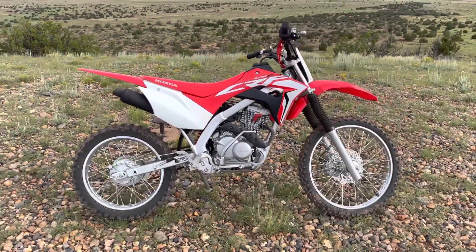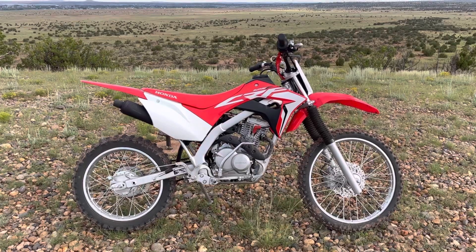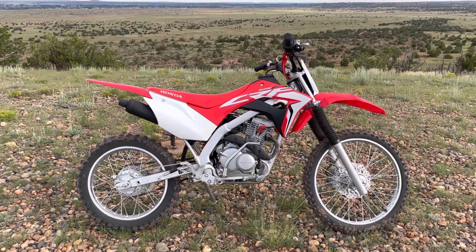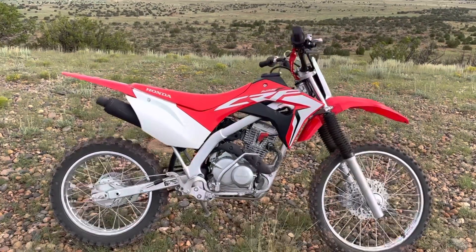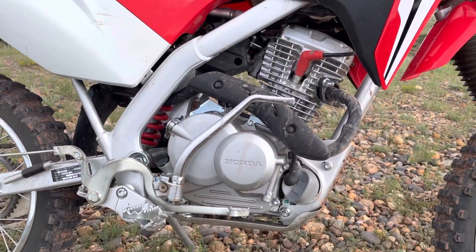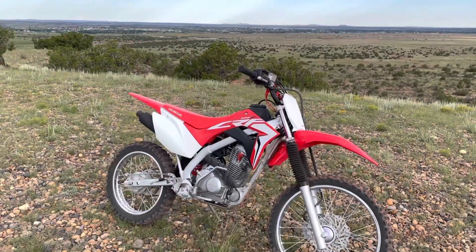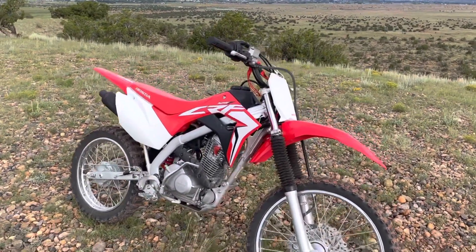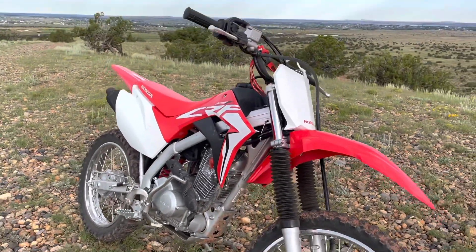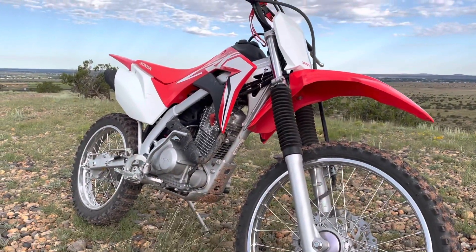All in all, I highly recommend this bike as an all-around family play and trail bike. If you're getting into one of these, you want a dirt bike that's more of a trail bike — reliable, friendly, and not at the ragged edge of performance. This bike is just fun, and every time I walk up to the garage it starts up and takes me where I want to go.